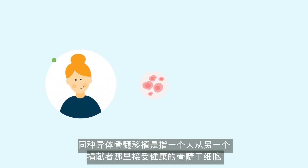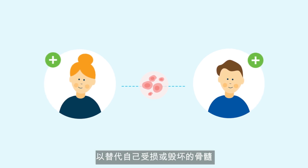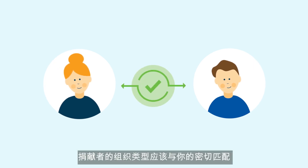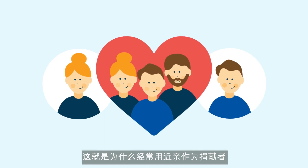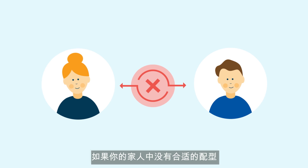An allogeneic bone marrow transplant is when a person receives healthy bone marrow stem cells from another person who has donated them, to replace their own damaged or destroyed bone marrow. The donor's tissue type should closely match your own, which is why close family members are often used.